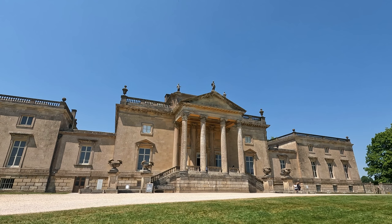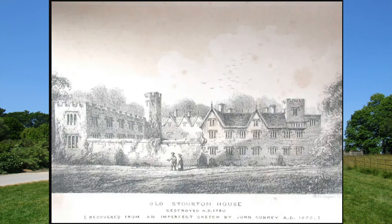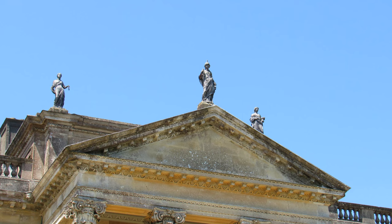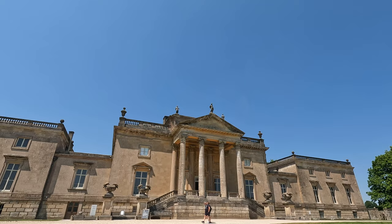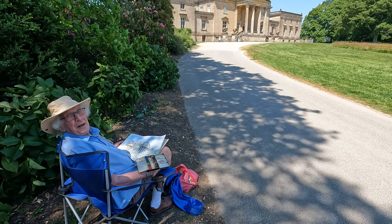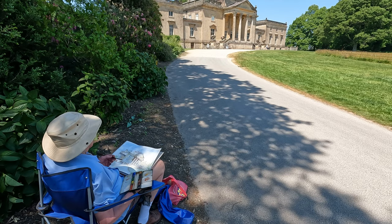This is the quite splendid Stourhead House. Sir Henry Hoare bought the estate in 1717, pulled down the old Stourton Castle Manor House and built this quite magnificent house, calling it Stourhead House. The gardens were later laid out between 1741 and 1780 by Sir Henry Hoare II. The house was gutted by a fire in 1902 and rebuilt in nearly identical style. I have great admiration for people that can start off with a blank bit of paper and produce something like this. It's an inspiring building.